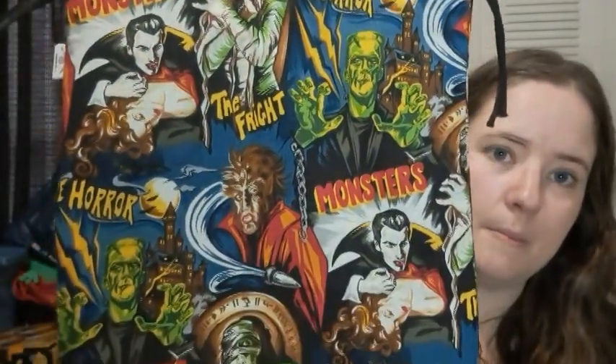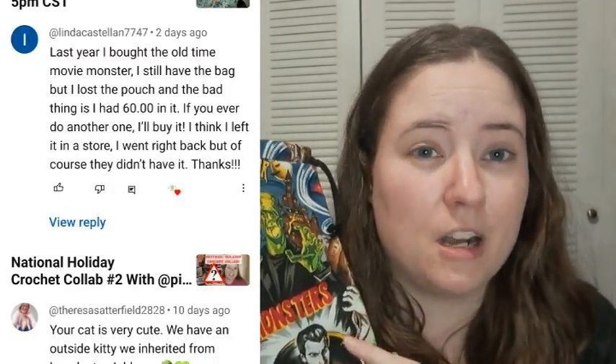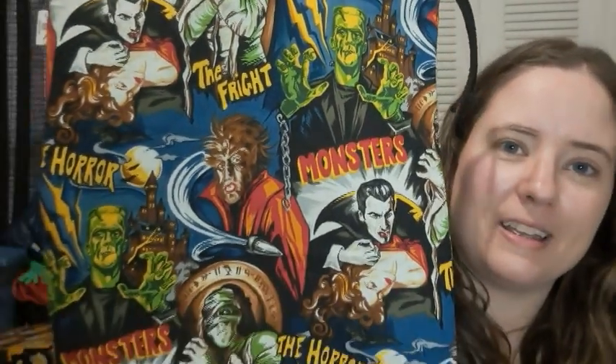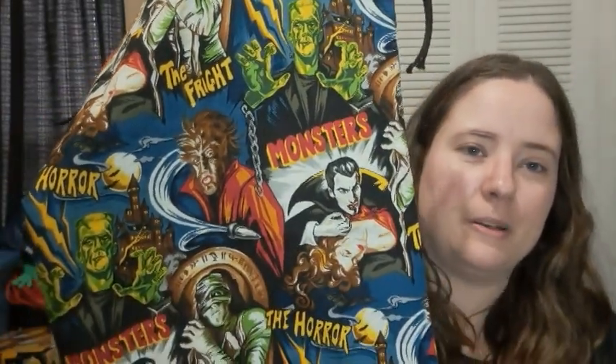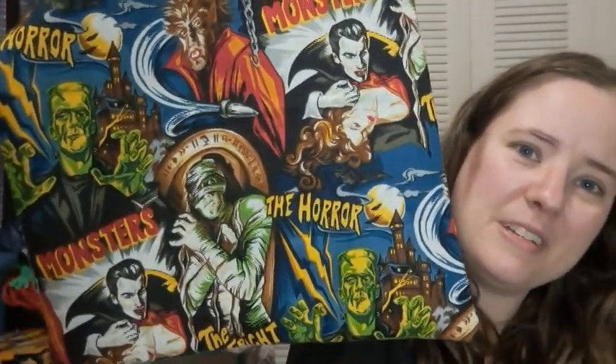There's also another drawstring bag by itself. I want to mention — I'm going to pop up a comment — if this is your username and this is the print you were referring to in that comment, contact me, because I do have some of that left and I'd like to help you get a notions pouch. Nobody can contact you other than through comments, and sometimes people don't see their replies, so if that's you, contact me via email, which is linked below. This is like the vintage horror monster movie posters print.